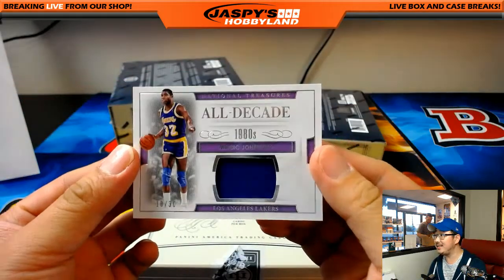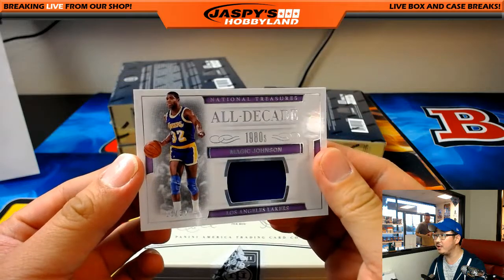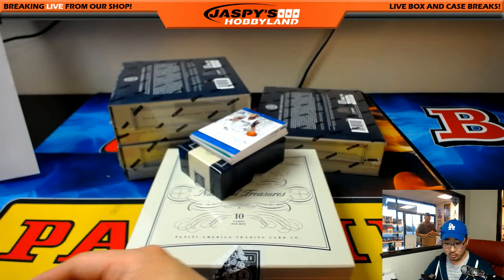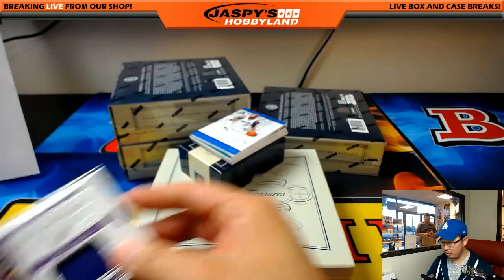All Decade 1980s — Magic Johnson, 10 out of 30. Nice relic for Michael G.